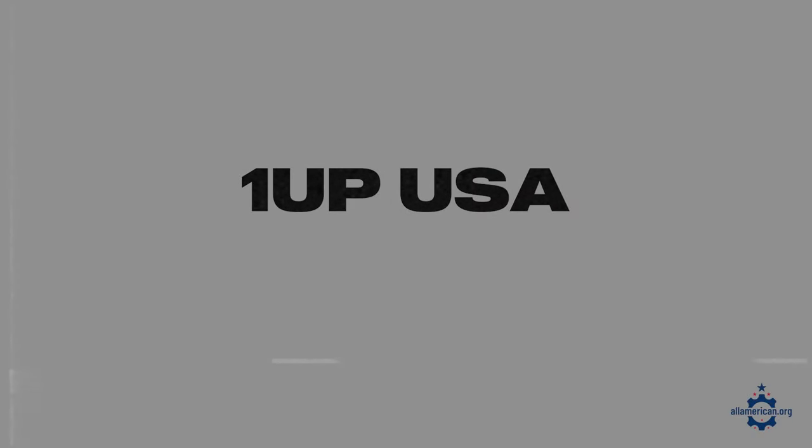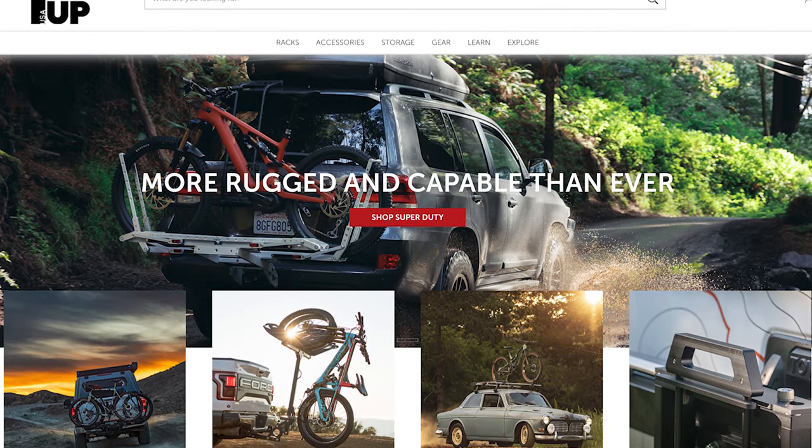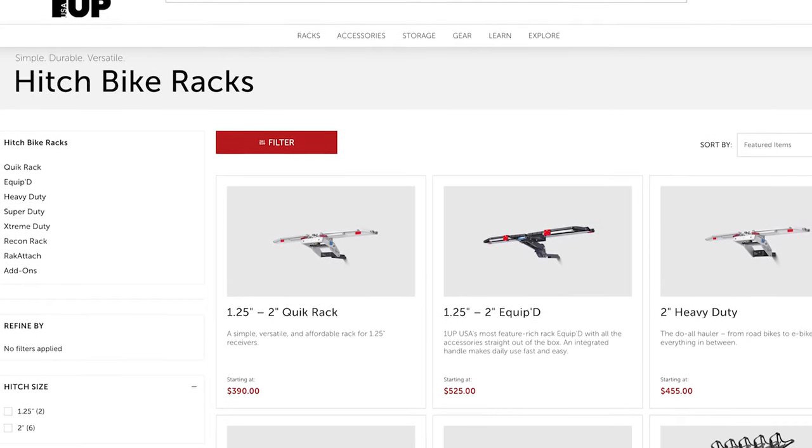The last one I'll mention for bike racks is OneUp USA. These guys are based in Dickieville, Wisconsin and make really simple, no-hassle bike racks that are great for everybody from families to cyclists and outdoor enthusiasts alike. They have a few styles to choose from, so check out their online inventory to see which one fits you best. All of their stuff is made in the US and comes with a lifetime warranty.